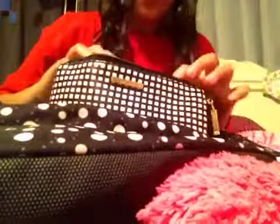And then I have my bobby pins, because sometimes some of my little hairs just fly out and I can always bobby pin it back together.